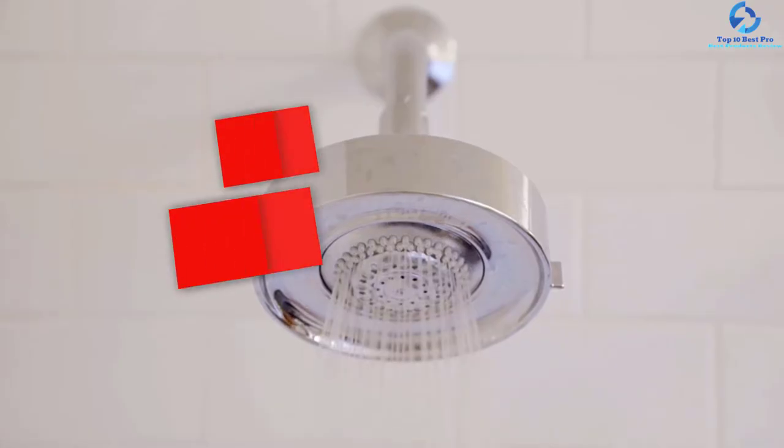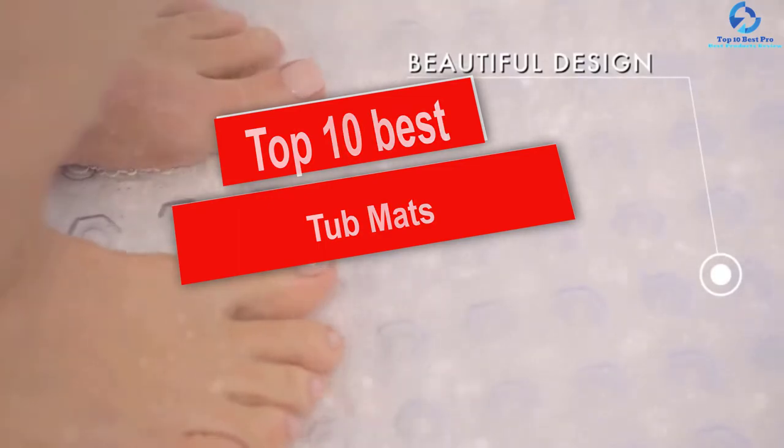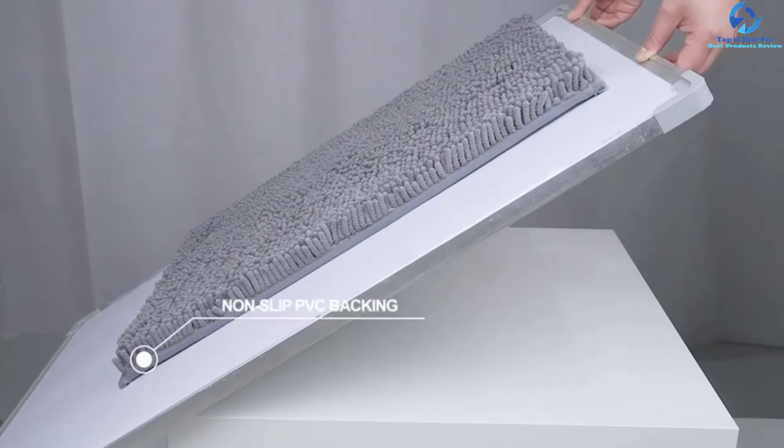Hey guys, in this video we're going to be checking out the top 10 best tub mats. I made this list based on my personal opinion and hours of research, and I've listed them based on quality.